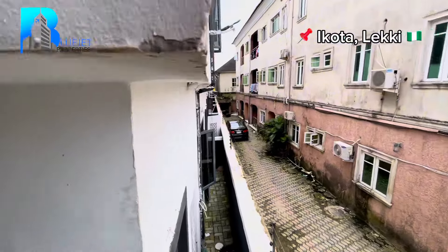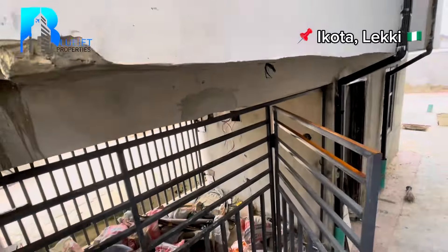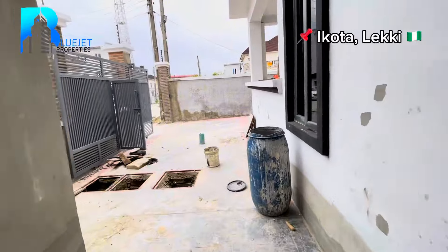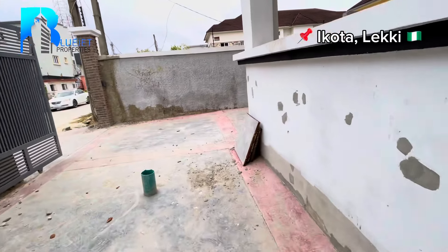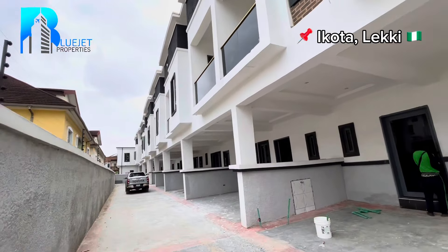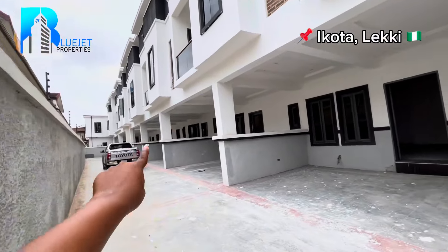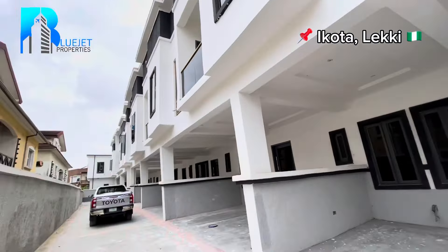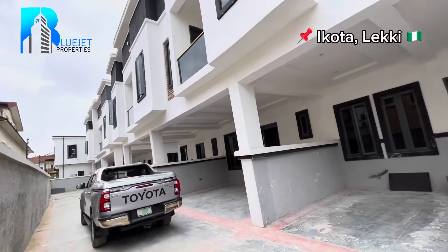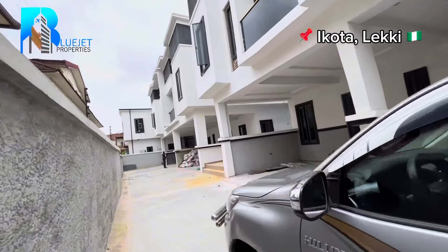This is a three-bedroom terrace duplex for sale in The Quarter, Lekki, Lagos, Nigeria. We've finished touring this side; let's now go to the main building area where I'll show you the swimming pool. We have five units but three are sold out — we have two remaining units for this terrace duplex. If you're in the market looking to own luxury, just give us a call.